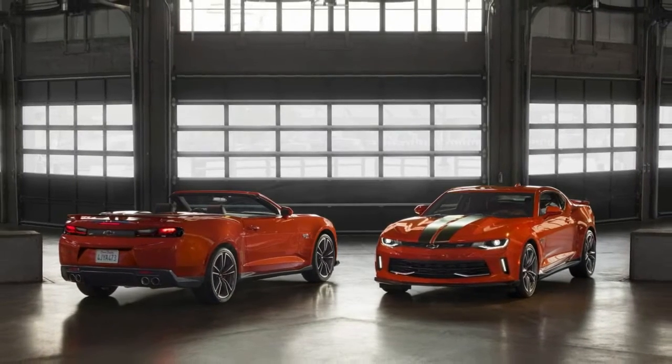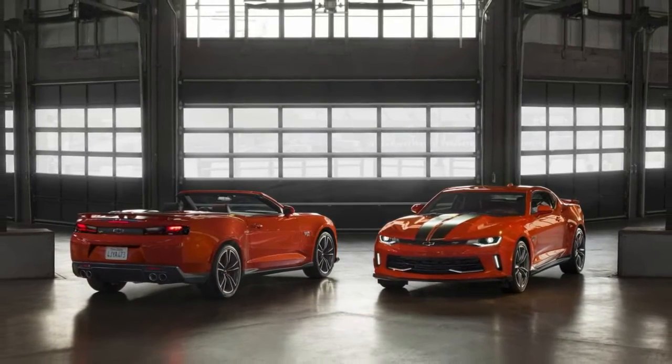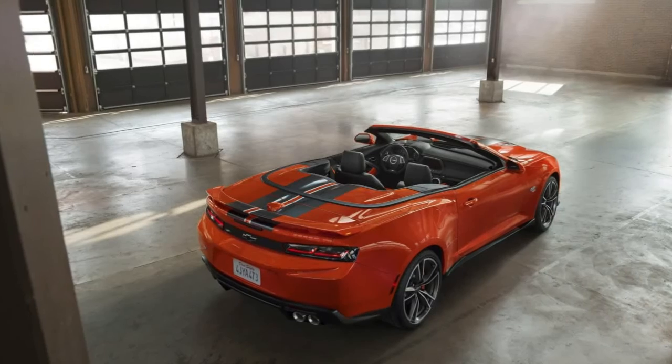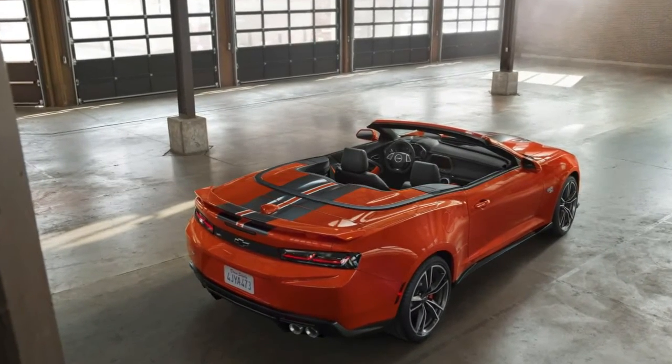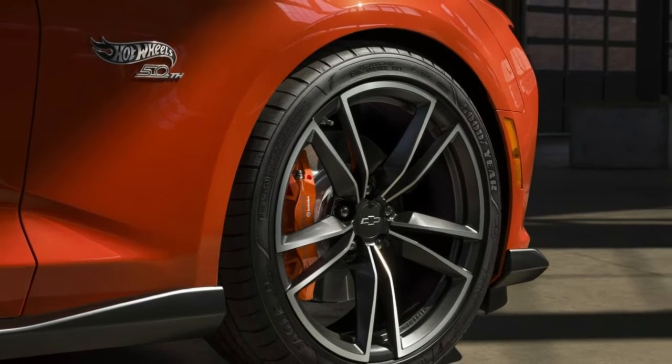Chevy opens Camaro Hot Wheels 50th Anniversary order books next month. Chevrolet has announced that the 2018 Camaro Hot Wheels 50th Anniversary Edition will be available for order from February 1st.